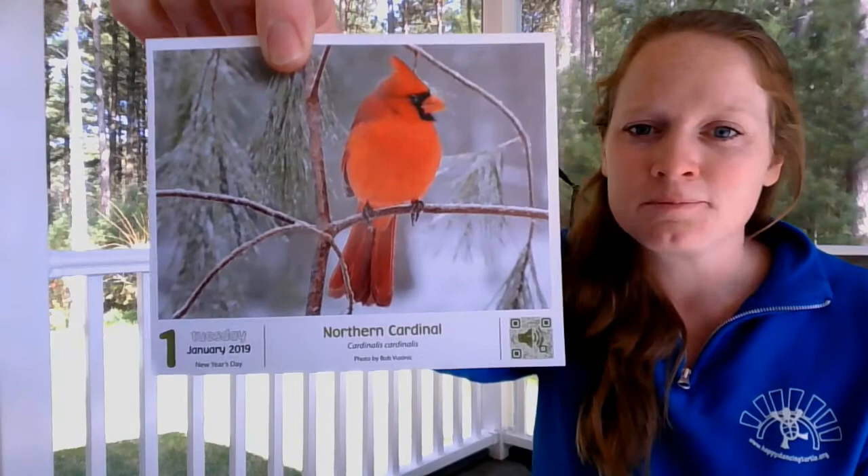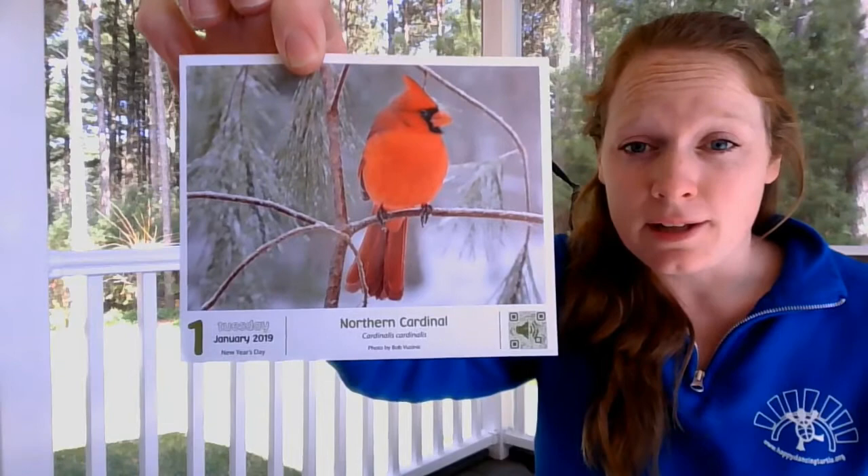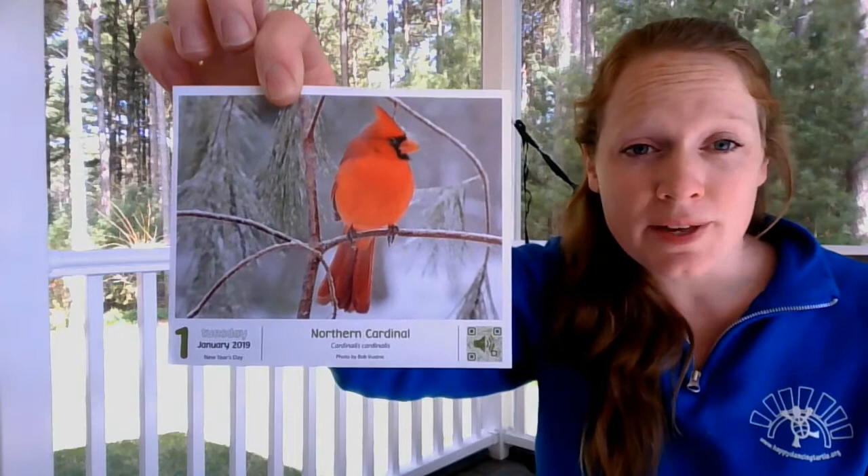This bird is actually really special. This is the male — it's very colorful. The female's kind of a brown color, but both of them sing just as much. Usually in the songbird world, our males sing to attract a mate, but in cardinals both the males and the females sing, which is pretty cool.